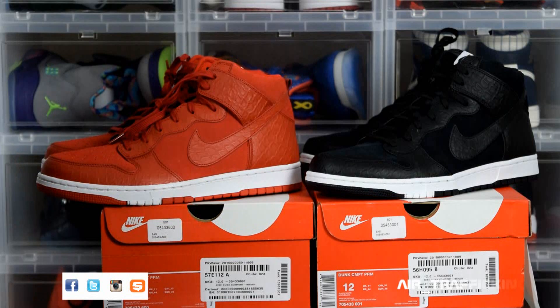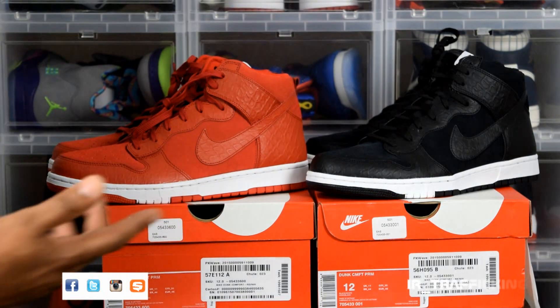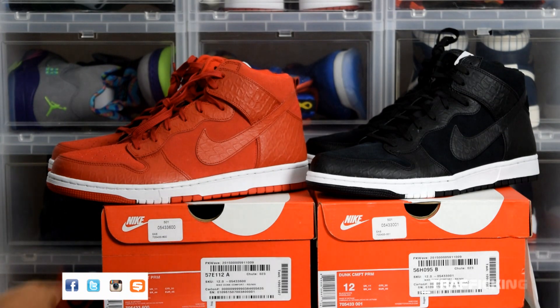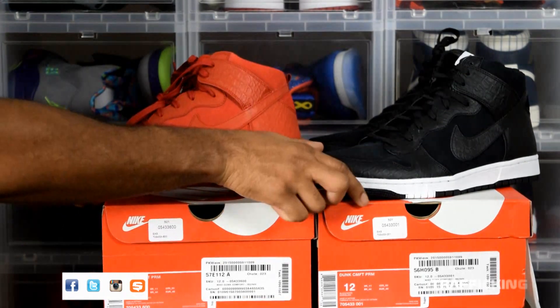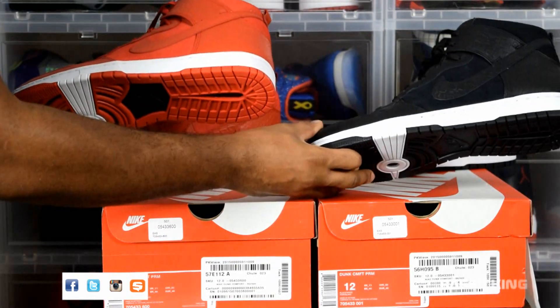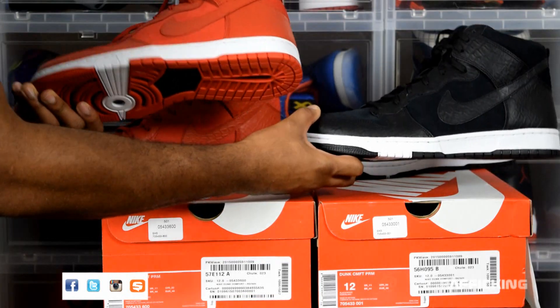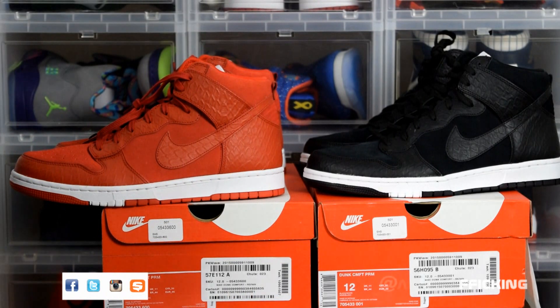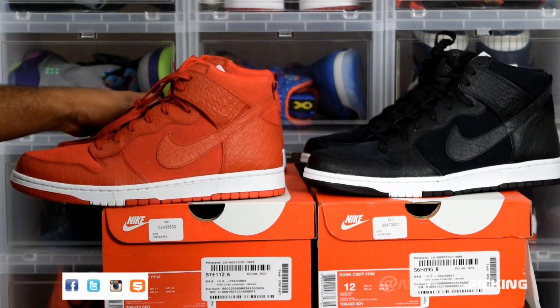I like this pair because it's a premium and the materials are better than your average release. These two pretty much feature either an alligator or a snakeskin print — I'm not sure which — but it's fly, I like it.